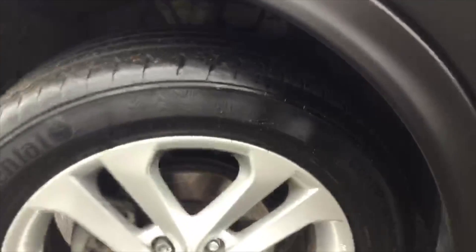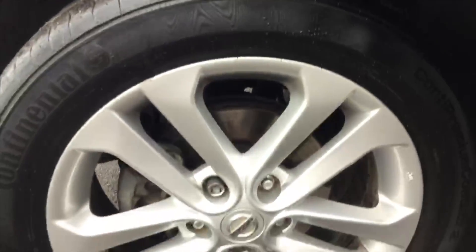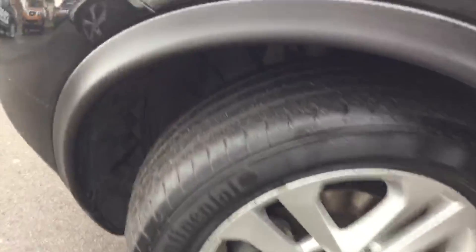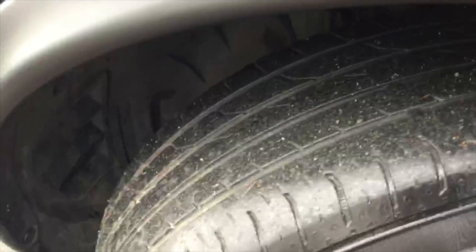And then the alloys, all in very good condition — 17 inch silver alloy wheels, completely unmarked. Continental tyres with a decent amount of tread left on those as well.